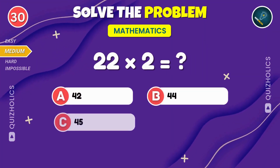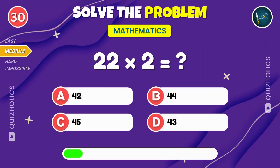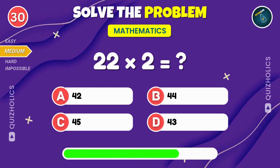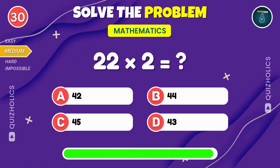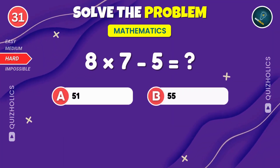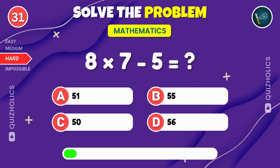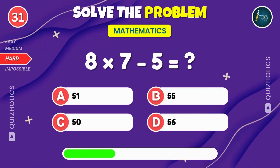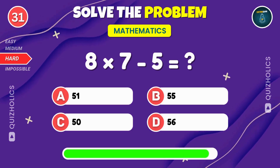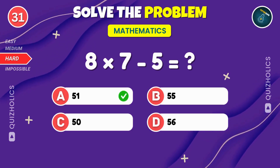Finally, multiply 22 by 2. What's the answer? 22 times two gives you a cool 44. Here comes the hard level. Multiply eight by seven, then subtract five. What do you get? Share this video with a friend and see if they can solve it faster than you.